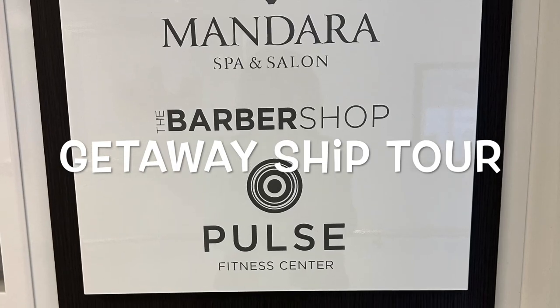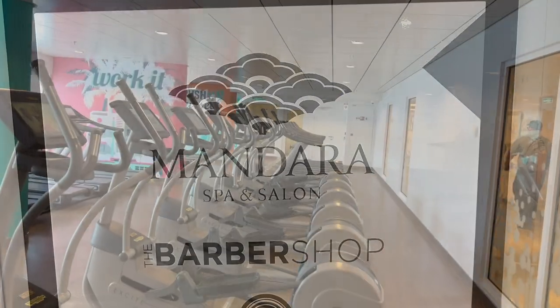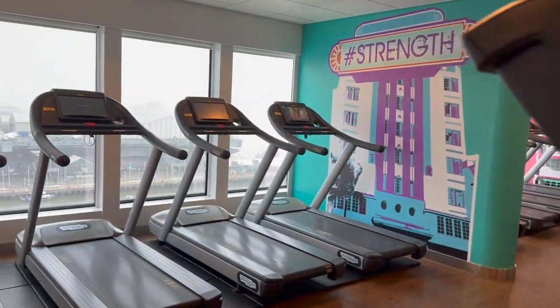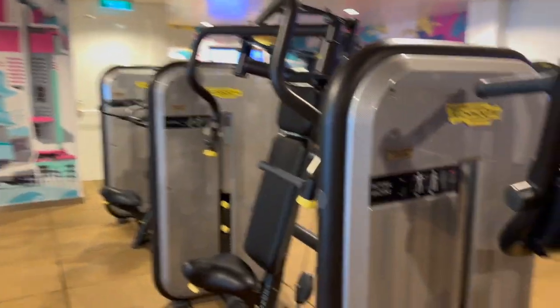Also located on deck 15 you'll find the Mandara Spa and Salon and the Pulse Fitness Center. The Pulse Fitness Center is pretty well stocked — you'll find an assortment of treadmills, ellipticals, as well as a weight room filled with free weights and weight machines.